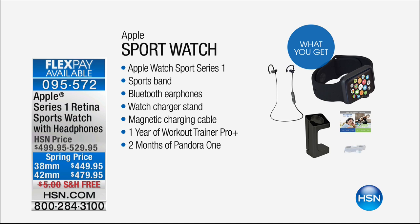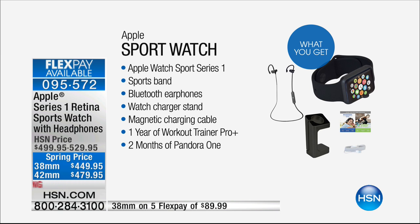You get a lot of extras here. You get the watch, sports band, Bluetooth earphones - earphones are not included in the store, but you get them here. Watch charging station - that's not included in the store, you get it here. You get one year of Workout Trainer Pro - that's not included in the store. And two months of Pandora One - that's not included in the store either.